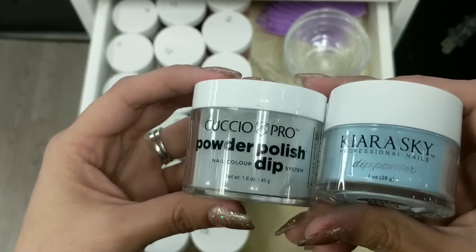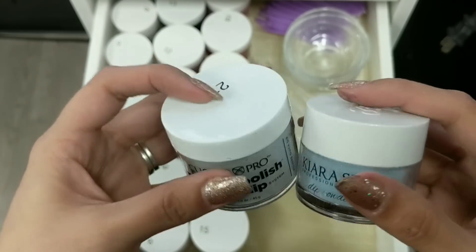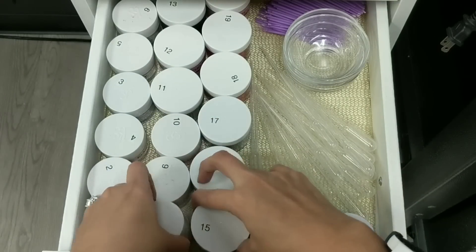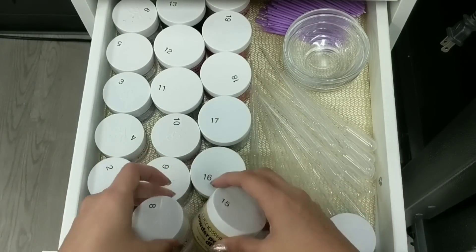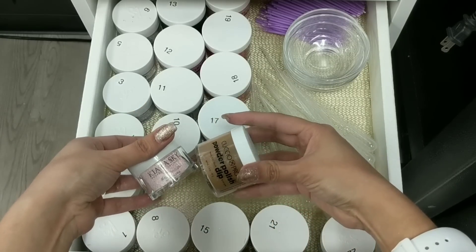These are the two powders I use for dip nails if I don't make my own or use clear. I definitely love Glam and Glitz and Kiara Sky — they're awesome powders for dip nails, very smooth, slick, and great prices if you buy in bulk. I got these from the beauty show when I went to the beauty show in Chicago.